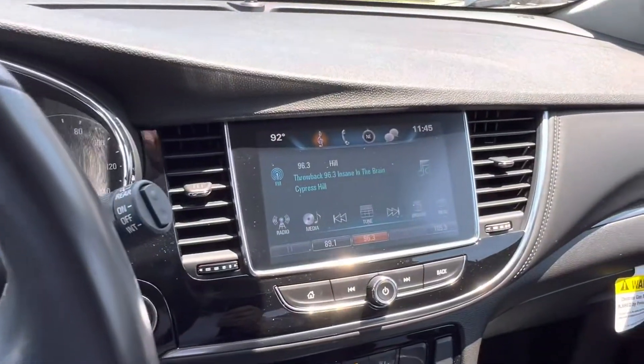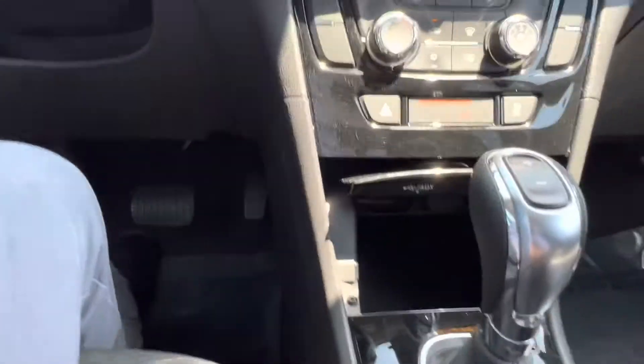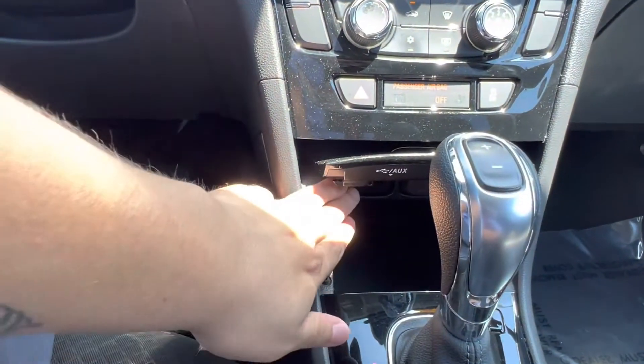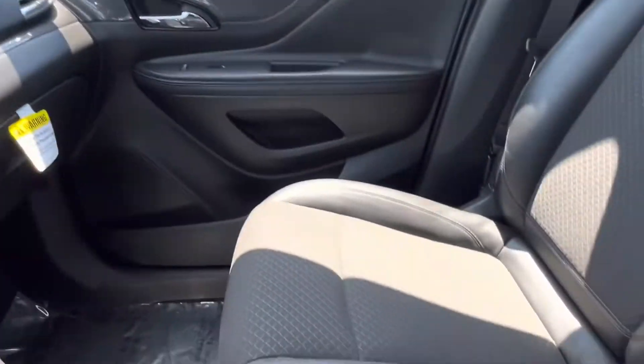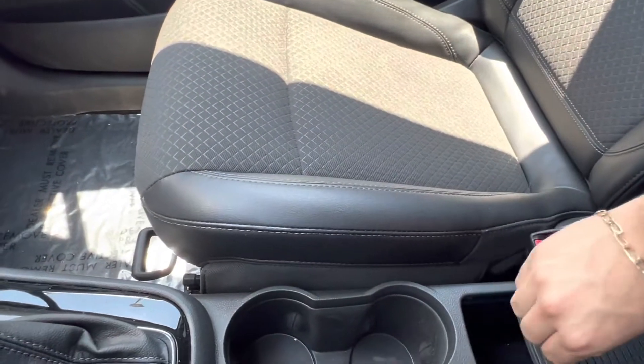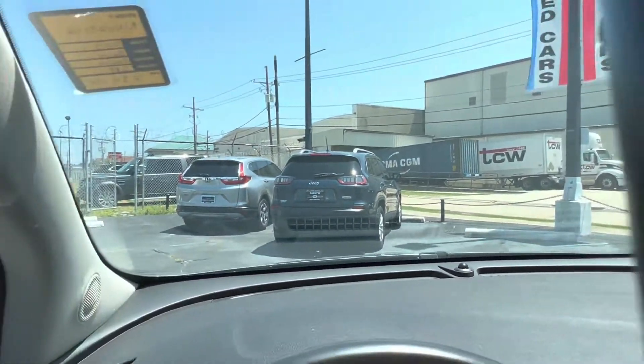On the steering wheel, we have our voice assistant options as well as our touchscreen display in the center, which does have Apple CarPlay capabilities, with two USB plug-ins located down below and one 12-volt charger plug-in. In the center console, we have a little bit of extra storage space for you, as well as two cup holders and OnStar on the rearview mirror.